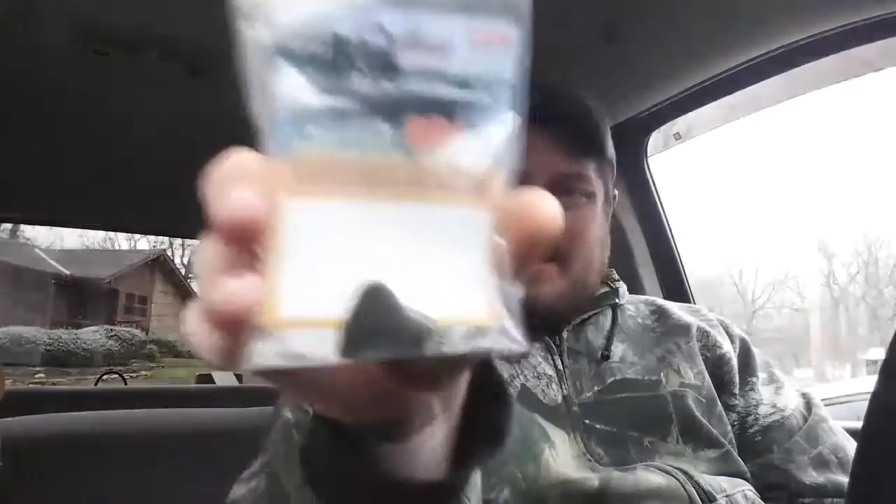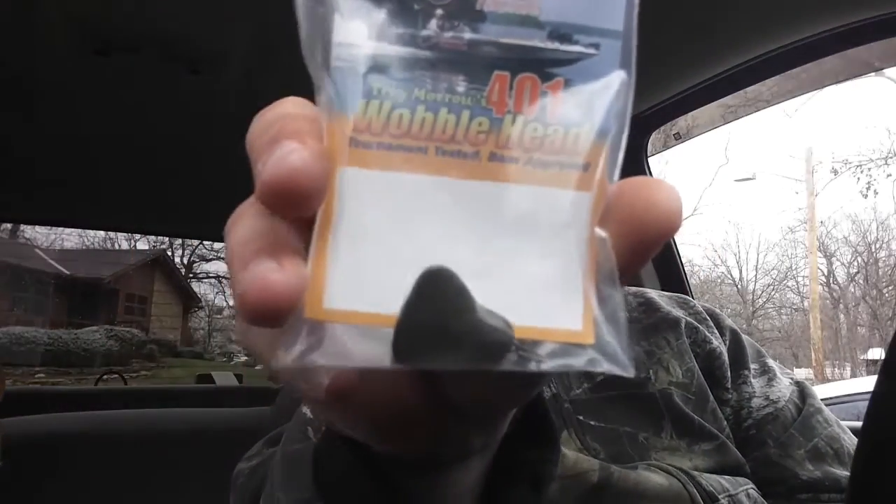Last thing in here — oh, a 401 Wobblehead. I actually just got one of these not too long ago. Second cast, lost it. I have no clue what I'm doing with these things, so more than likely I'm not gonna use it. But anyways, that is everything in the box.